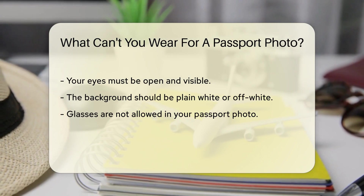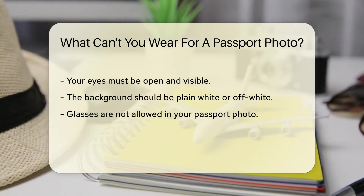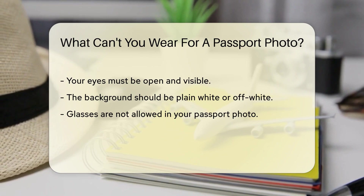Hats or head coverings are also not allowed unless worn for religious reasons. If you wear a head covering for religious purposes, it must not obscure your face.